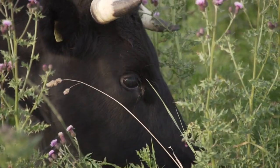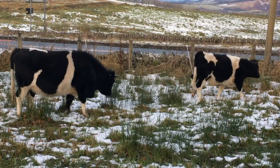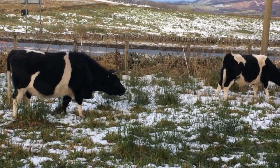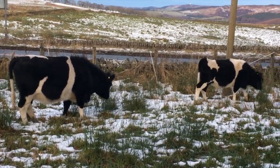For conservation grazers and landowners with environmentally sensitive sites, the Shetland wins again. Her relatively small size, energetic foraging and enthusiastic browsing has given her a great track record as a conservation grazer.